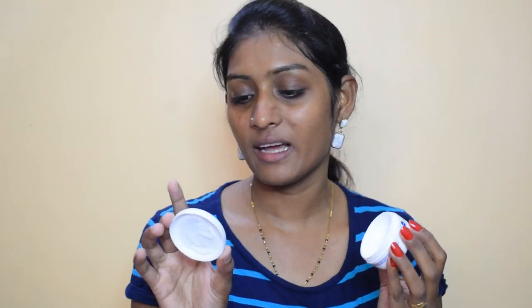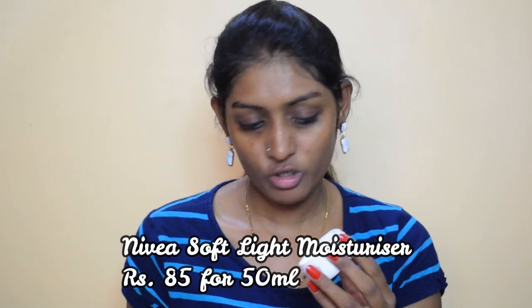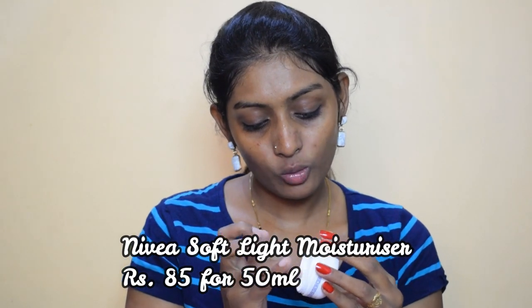While the toner is slightly wet — not completely dry — I'm going to go for my moisturizer. This is my go-to moisturizer: the Nivea Soft Moisturizer. I like to apply a thick layer of this on my face every day.